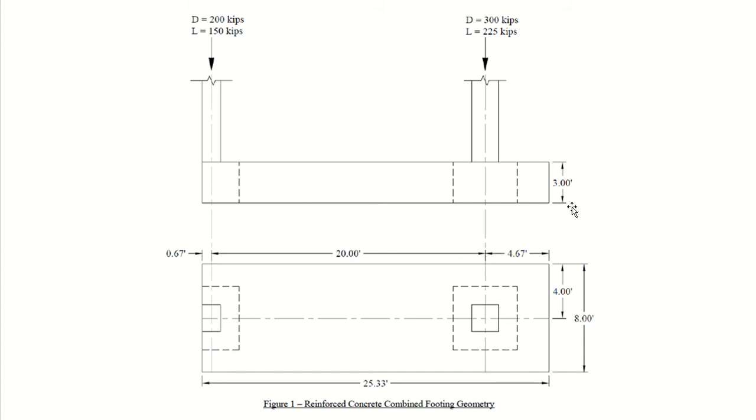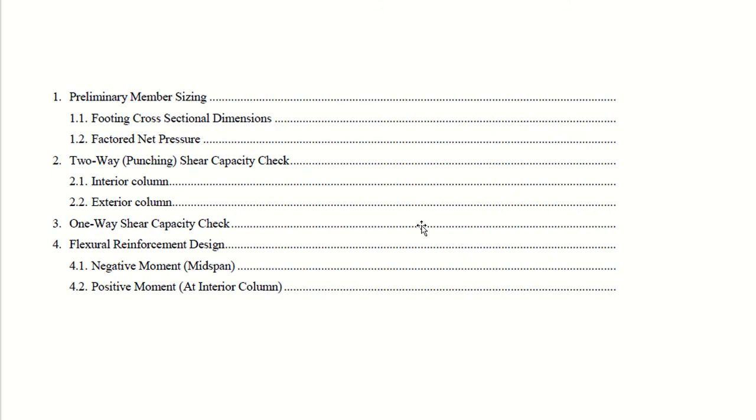The initial thickness is 36 inches — this is the preliminary design given to us. The dimensions, width, length of the footing, and all distances are provided, and we have to check whether they are sufficient.